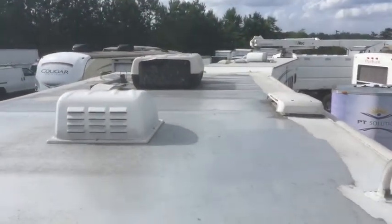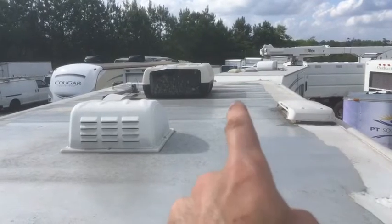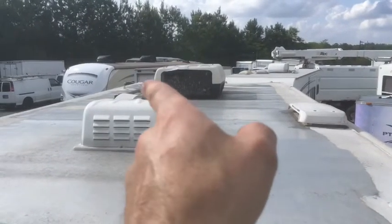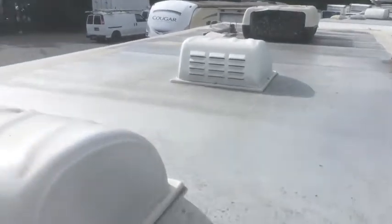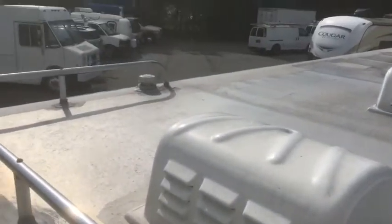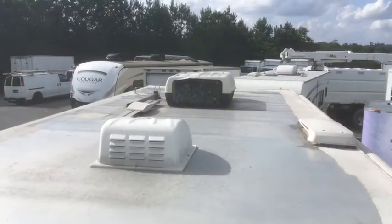Here's the top. You've got the vent for the refrigerator, the AC, and a big antenna. That right there is the vent for the kitchen, vent for the bathroom, and the toilet vent. Pretty normal stuff.